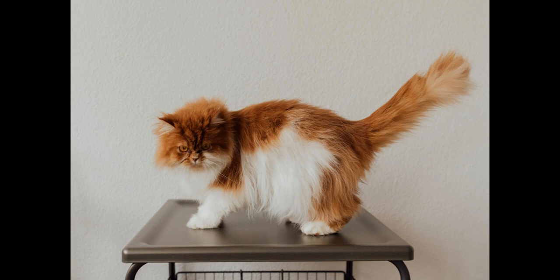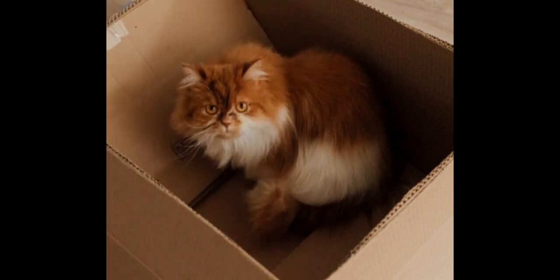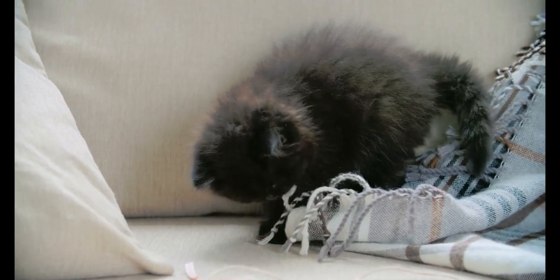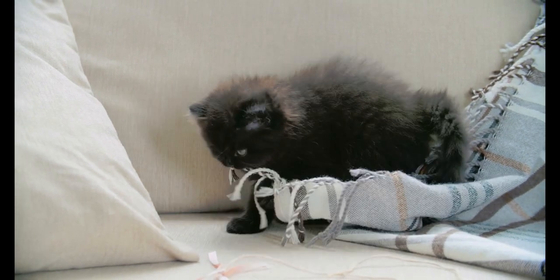This includes brushing several times a week and bathing regularly. Persian cats are also prone to some health issues such as breathing difficulties due to their flat faces, tear duct problems and skin infections. Despite their demanding grooming needs, Persian cats make wonderful pets for people who are prepared to provide the necessary care for their long coats. With their sweet dispositions and affectionate personalities, Persian cats are sure to bring joy and companionship to your home.